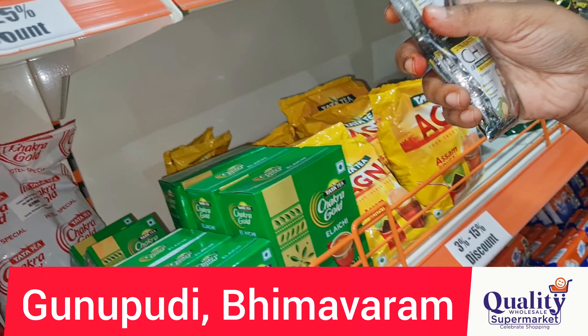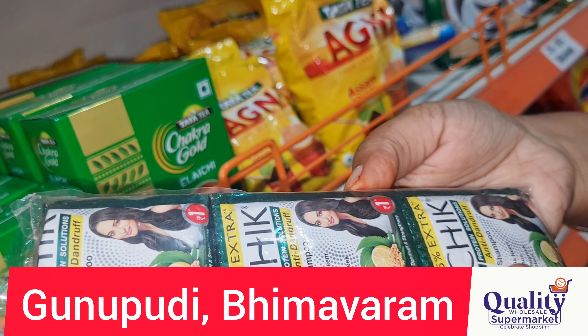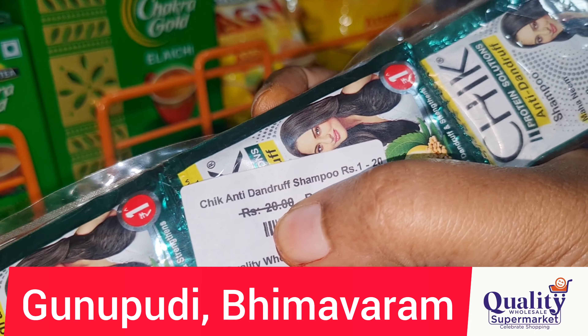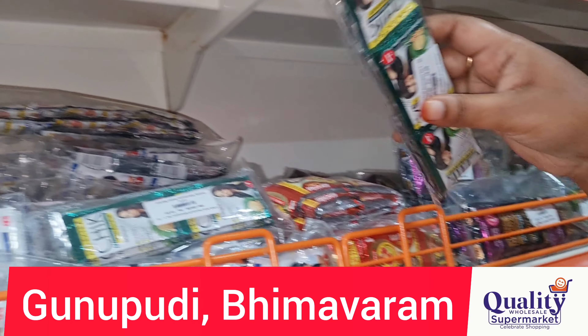Here is the Dove Anti-Dandruff Shampoo. Each is 1 rupee, and this is a 20-piece pack. The MRP for 20 pieces would be 20 rupees, but it is available here for 18 rupees. You also get 2 shampoos free.